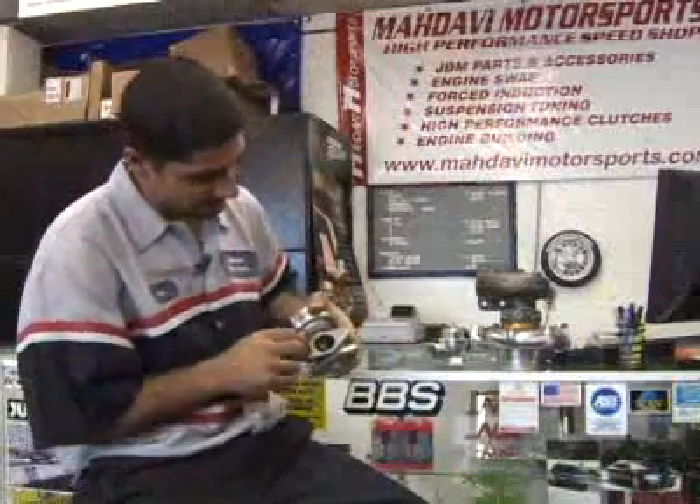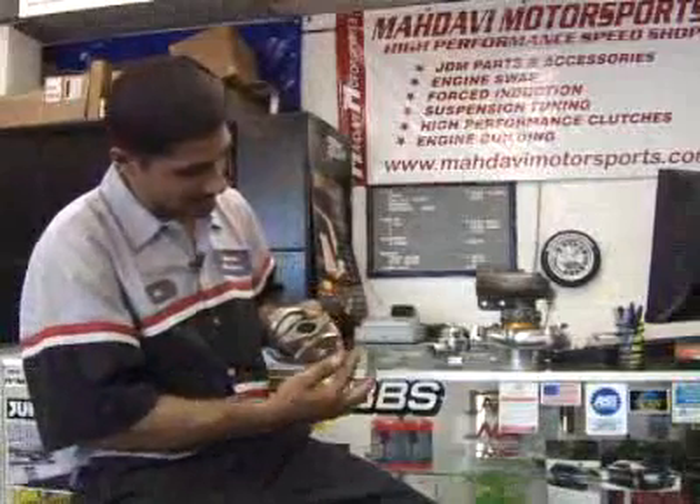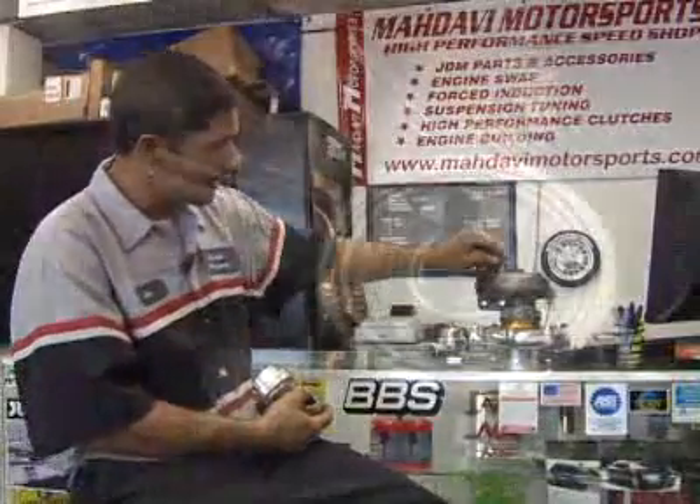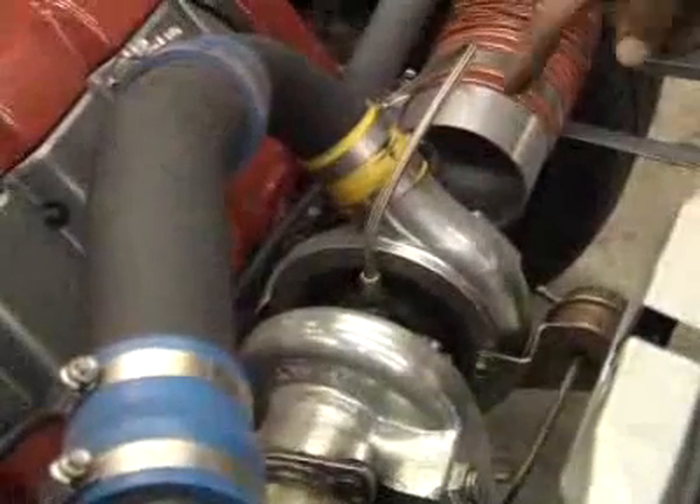The wastegate is basically a bypass valve that is installed on the hot side before the turbocharger. It's a little valve that has an inlet and an outlet. Exhaust gas is coming in here before the turbo, and this will regulate how much the turbine wheel in the turbo spins.